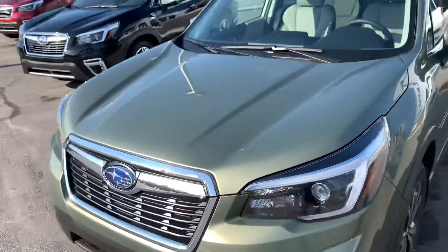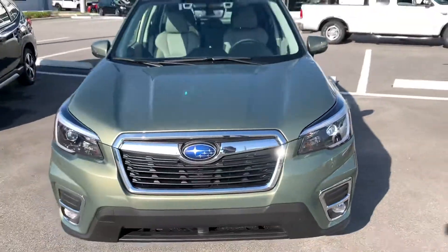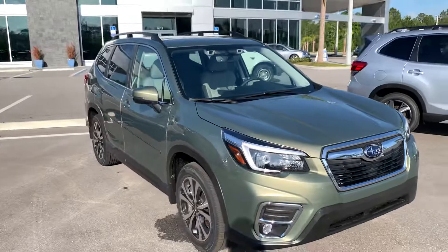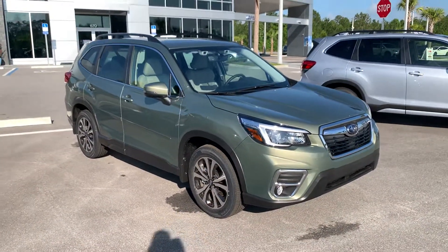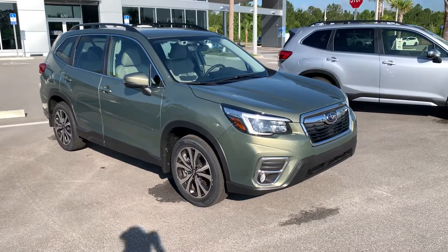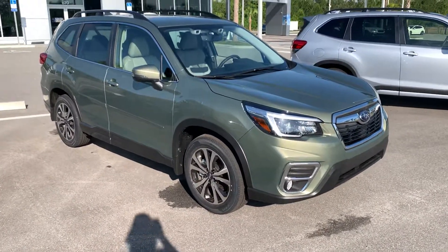Very nice cars inside and out — they drive smooth as butter with plenty of pep. We just got awarded the five-year lowest cost to own for the Forester itself. I'd love for you to come by, give one a test drive, and work out a great deal for you. Feel free to give me a call at 386-236-4009. Thank you.